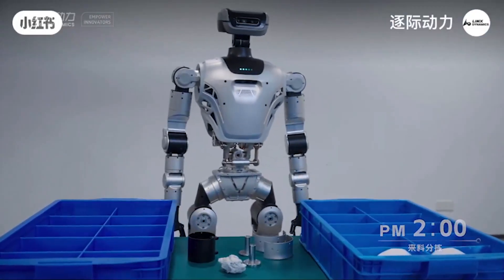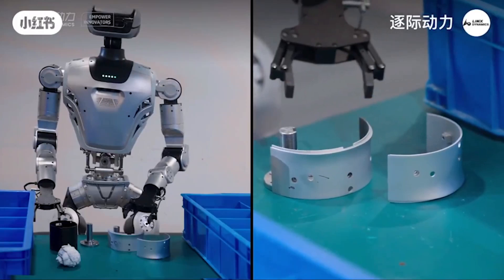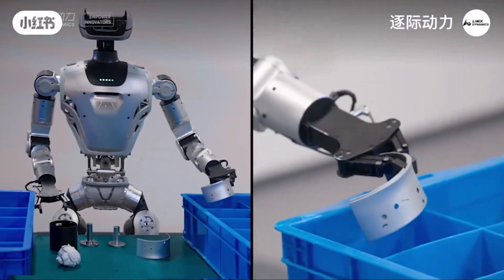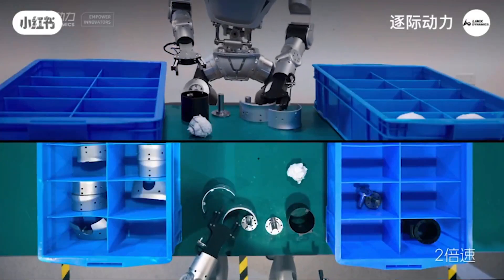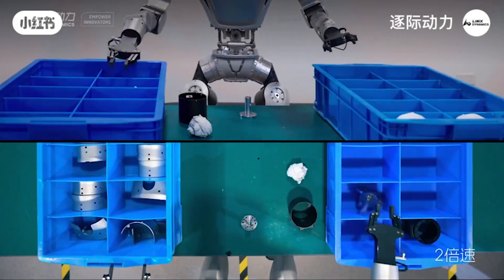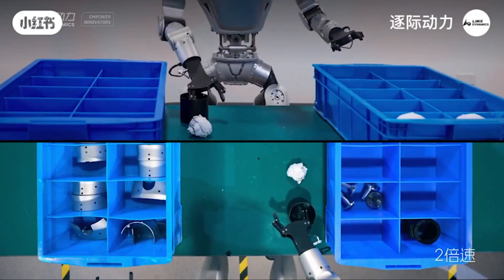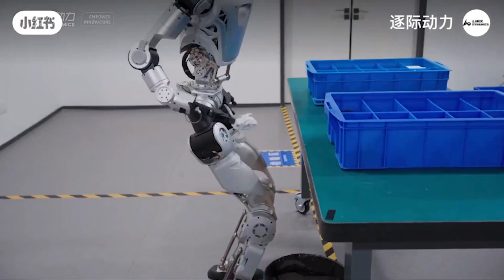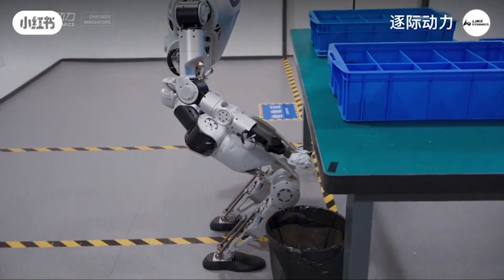Ali comes in three versions — Light, EDU, and Super — serving different needs from academic research to commercial applications. With its light weight and ability to perform movements such as squats, hip rotations, or even dances, Ali is not only an engineering tool but also demonstrates incredible versatility, opening up the potential for diverse applications.